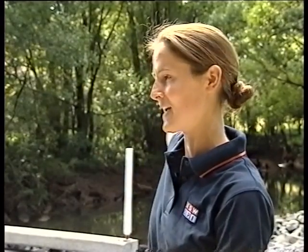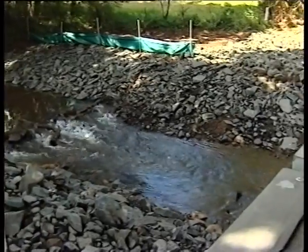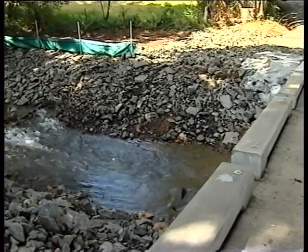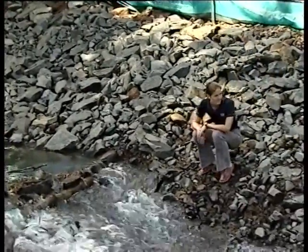Here on Skinners Creek there's now no fish barrier from its source right up in the catchment out to the sea. Removing the old barrier is key to increasing the number of native fish in our waterways. That's why the Recreational Fishing Freshwater Trust gave $10,000 to the project.